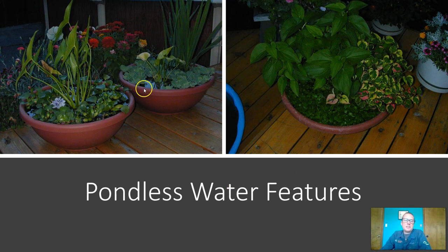These little pondless water features have very minimal water loss because there's very little surface area. This one in Oregon — granted we have less water loss in Oregon — but this one with all the frog bit grown in, we would typically have to fill it up an inch or two of water maybe once or twice a month.